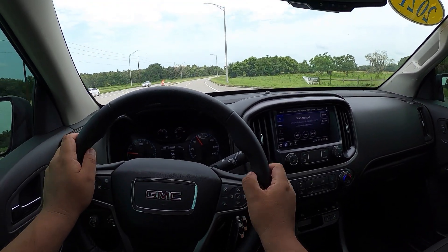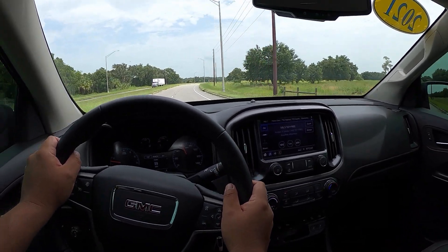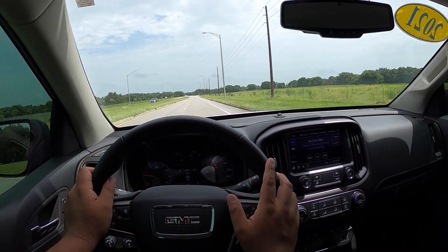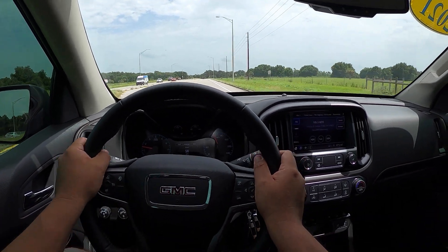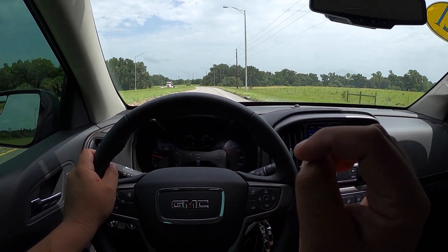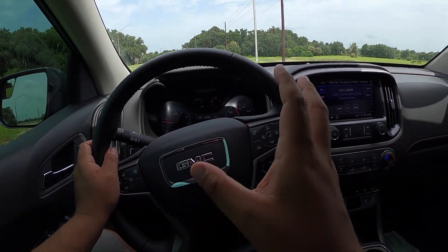Compared to the Ranger, this doesn't feel as bouncy — it must have different shocks for the off-road package. At our first stop, the brakes have a little more bite to the pad than I expected. The V6 has good power — it doesn't feel as torquey as the four-cylinder turbo in the Ranger at the bottom of the range, but it definitely has more horsepower up top. It feels nice, pretty quiet — not much wind noise at all. The V6 is quiet too, and the steering feels good, light.